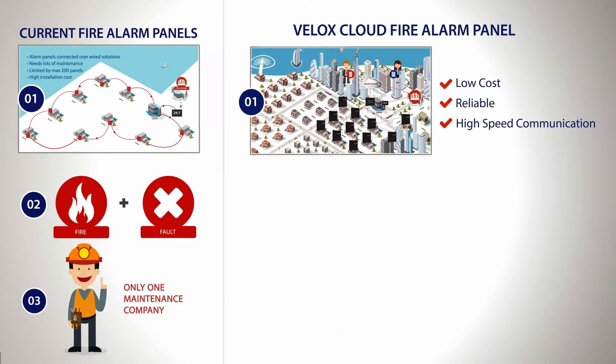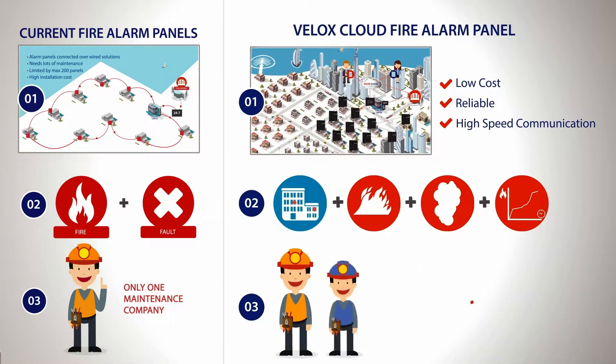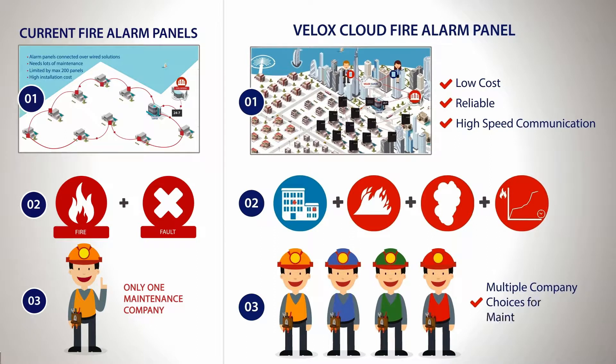In addition, Velox Cloud can pinpoint the fire incident location, fire spread, as well as smoke and heat intensities to provide further information to the rescue authorities. Velox Cloud also provides you with multiple maintenance choices.